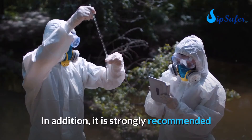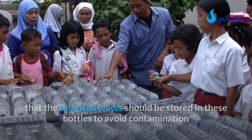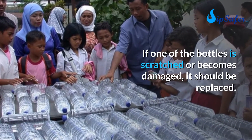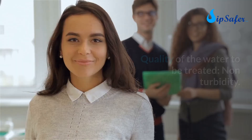It is strongly recommended that sanitized water be stored in these bottles to avoid contamination, and that they be used only for this purpose. If a bottle is scratched or damaged, it should be replaced. It is also advisable to change the bottles anyway after four to six months.